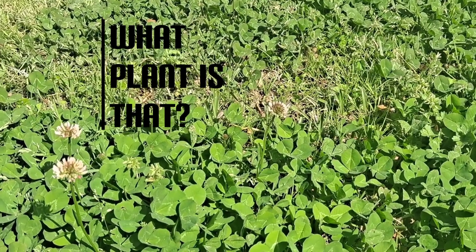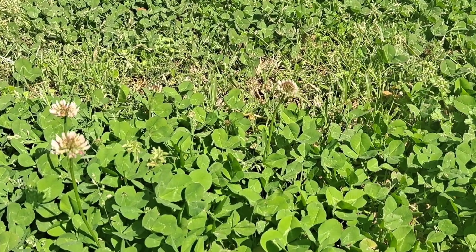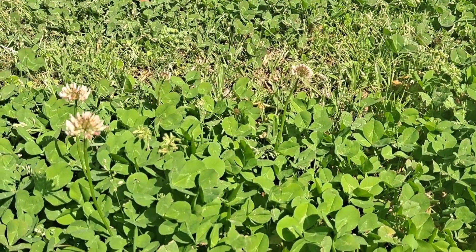Yo, what plant is that? That's a pretty flower, my G. What is that? That's neat.